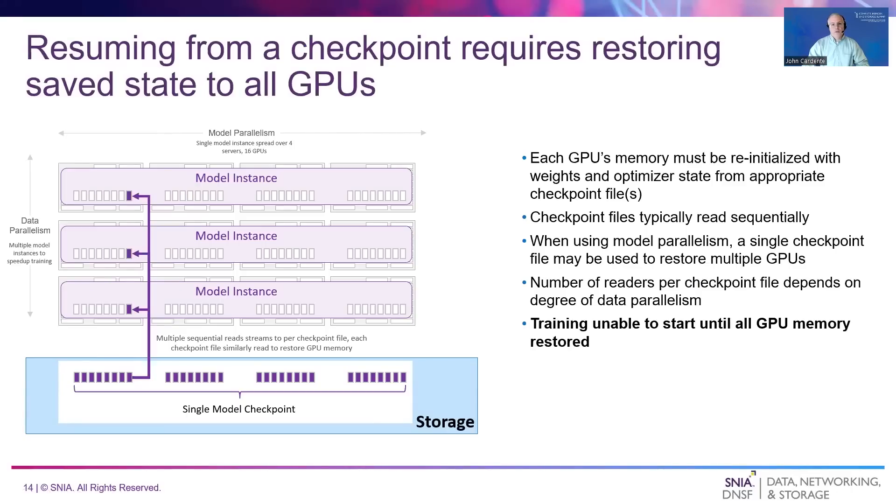Checkpoints enable the resumption of model training after an unplanned or planned interruption. This requires restoring checkpoint data to all GPUs involved in training. Each checkpoint file is read sequentially by one or more readers based on the number of model instances being restored. For example, the diagram at left shows one checkpoint file being loaded into three GPUs, each holding the same portion of the model across three instances. The other checkpoint files would be similarly read three times to restore the remaining GPUs. Checkpoint files are typically read in parallel, resulting in a larger number of concurrent sequential read streams to multiple files. Since model training is unable to resume until the checkpoint has been restored to all GPUs, it is desirable to complete the restore quickly.